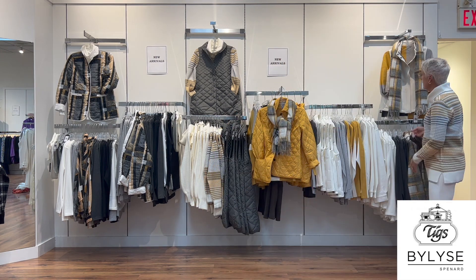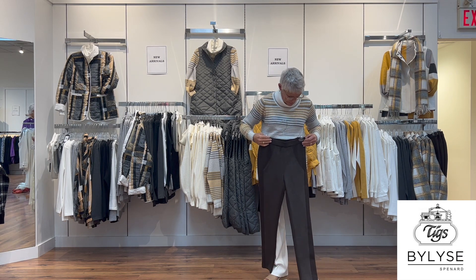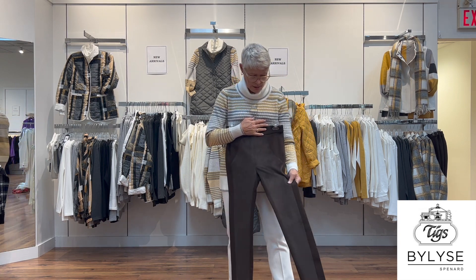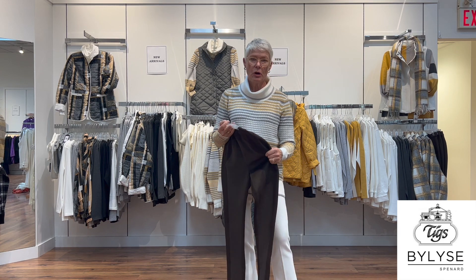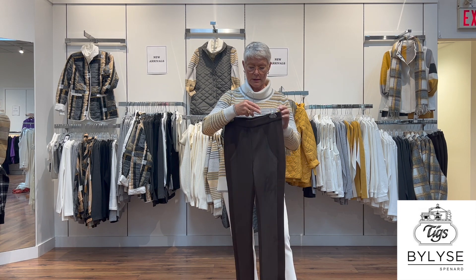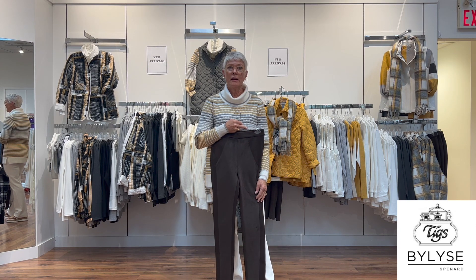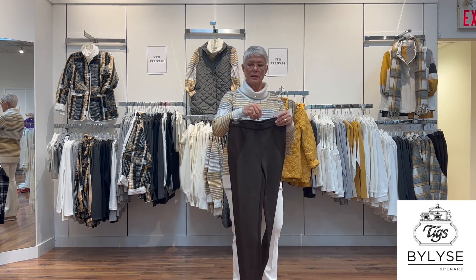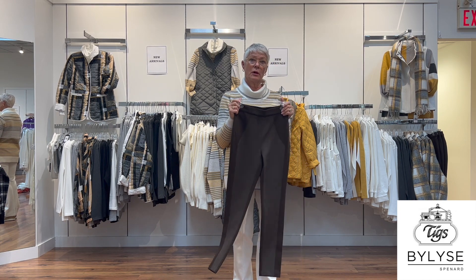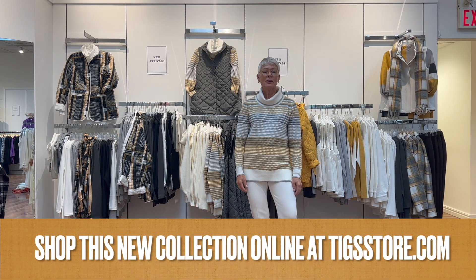One more pant in the collection is the suede legging — Bylies has done this many times. It's a suede front with a ponte knit in the back and on the side, all elastic in the waist and washable. You can wear this as a basic; black and brown is a really good combo.